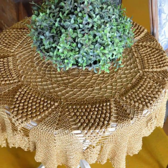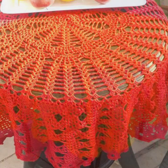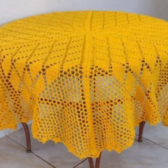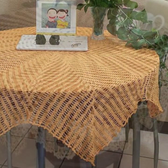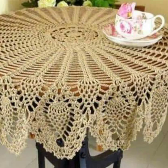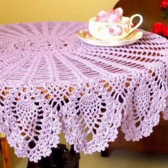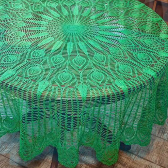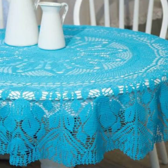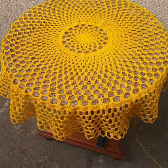Hello everyone, welcome back to my YouTube channel. How are you all, my dear subscribers and viewers? I hope you are all well. Today I will talk about more stylish and beautiful crochet table covers with different designing ideas.